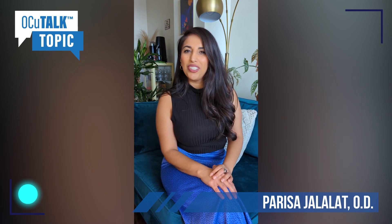Today I'm going to be talking about Chalazion. My name is Dr. Persa Jalala. I'm a California board-certified optometrist.